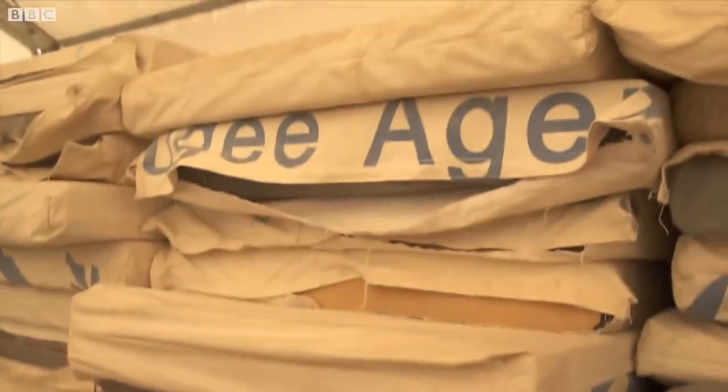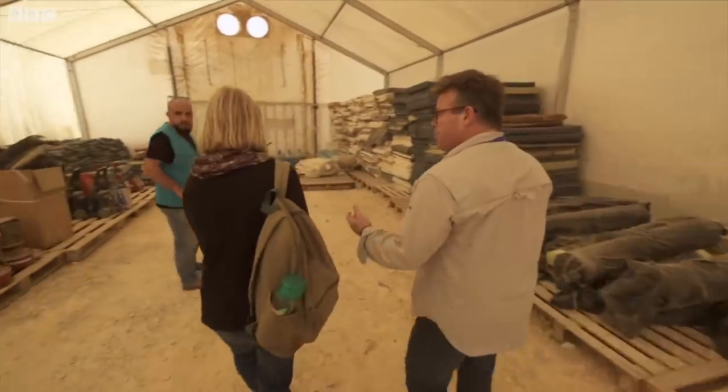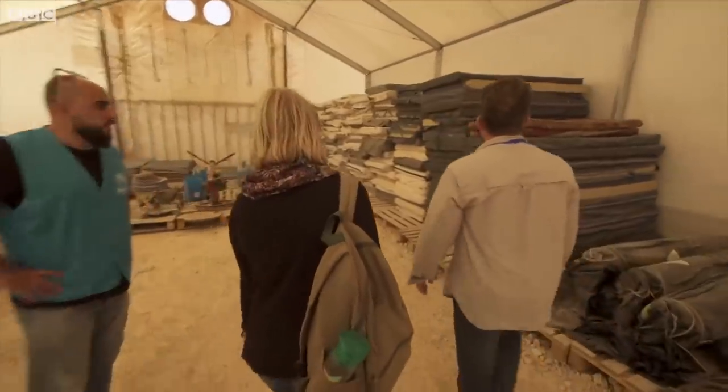10,000 mattresses — a warehouse full. And it was: we don't know what to do with these. Nothing gets thrown away.